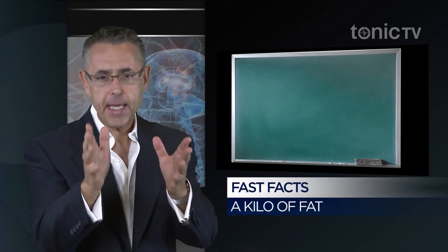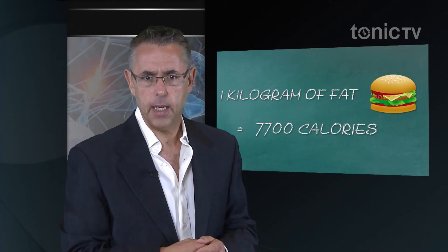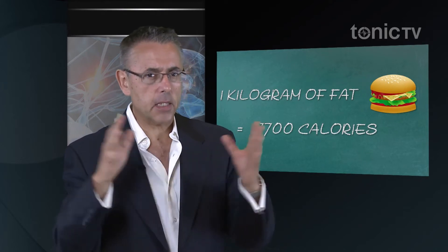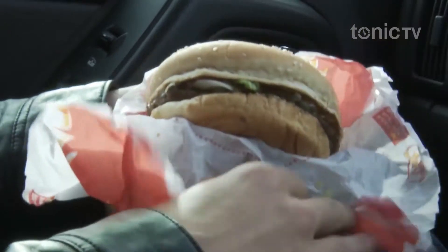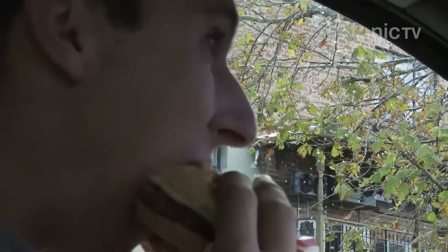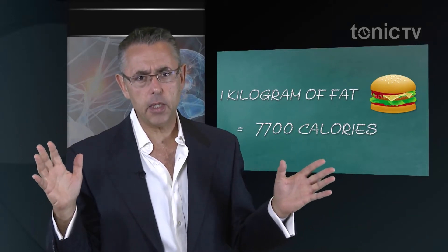Here's a question for you: how many calories does it take to put on a kilo of fat? It's just 7,700 — that's all it is. So that means if you eat a couple of slices of bread a day, maybe an extra portion of pasta or rice, the odd hamburger blowout, you can put on a kilo a month quite easily — 10 to 12 kilos a year. So it doesn't take much.